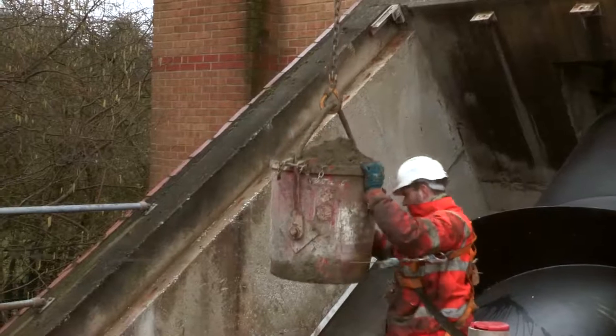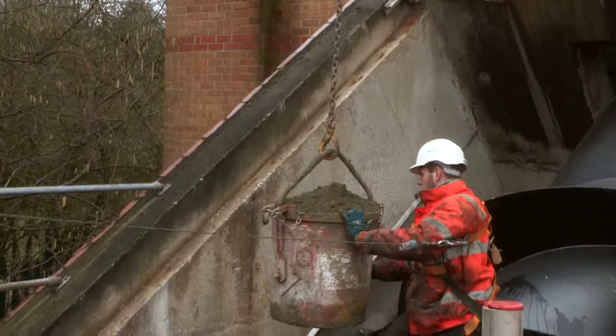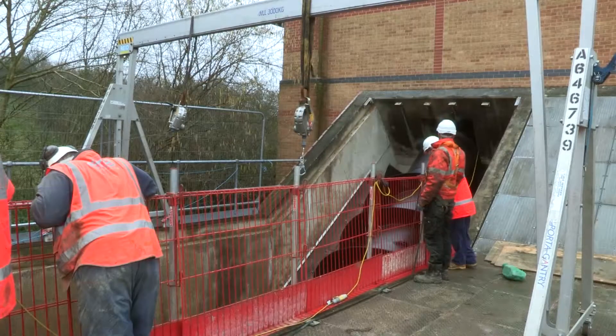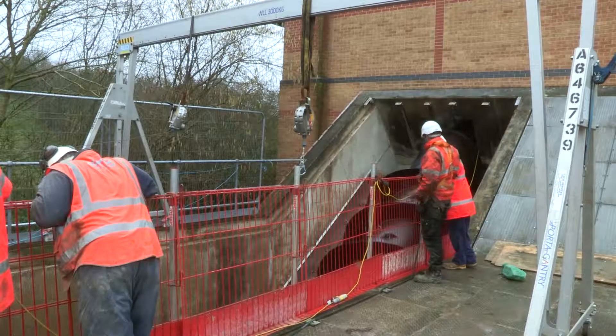This site is owned by Severn Trent Water but we're doing the job through their tier one contractor NMC Nimenka. We've done several jobs for NMC Nimenka in the past two years and they're obviously happy with our product and the service we provide.